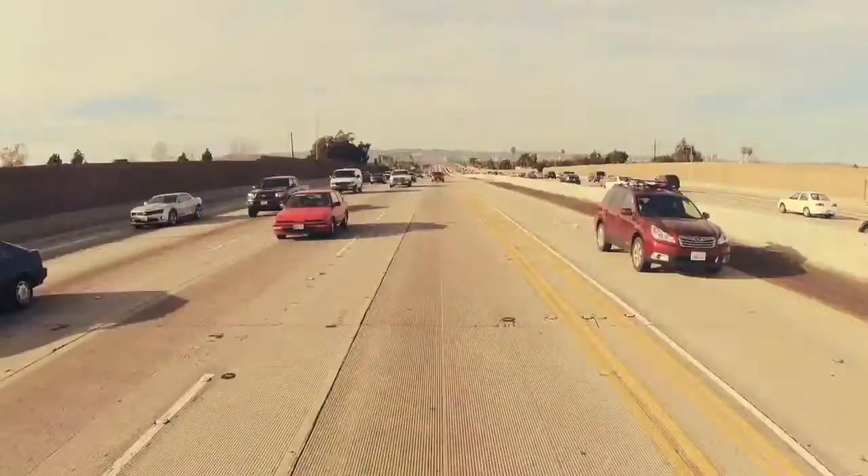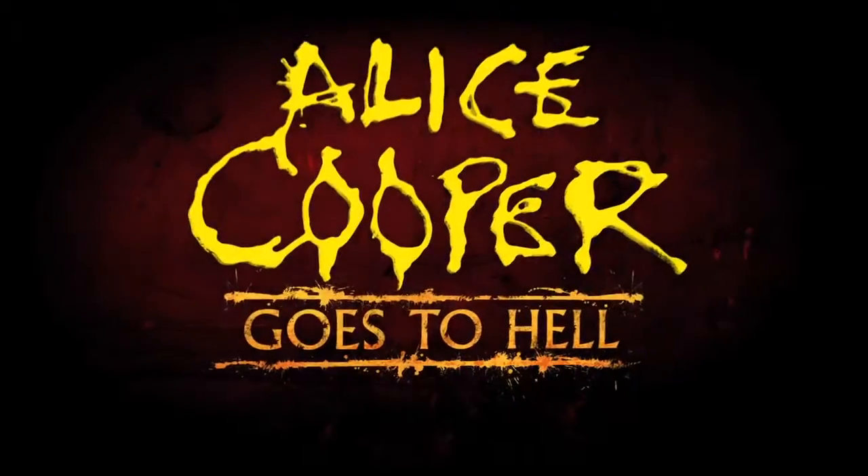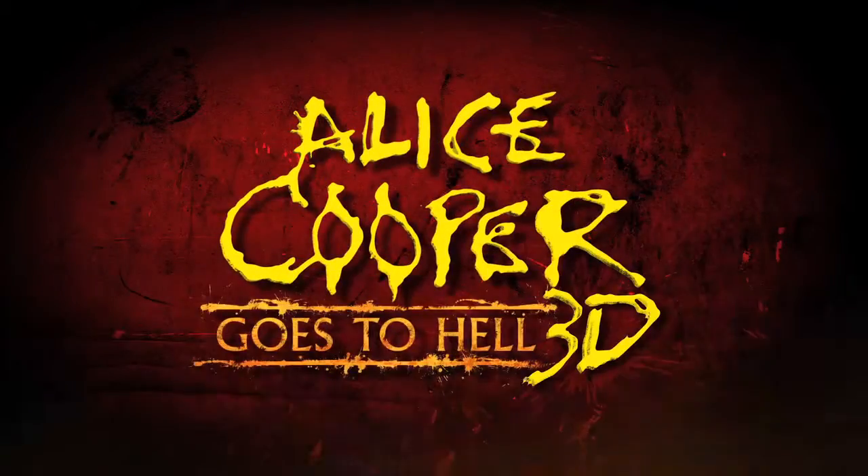Welcome back to another edition of Behind the Screams. I'm John Murty, Creative Director of Halloween Horror Nights, and we've traveled across the country to be here tonight to go backstage with Alice Cooper, where he's going to share with us his brand new attraction, Alice Cooper Goes to Hell in 3D.